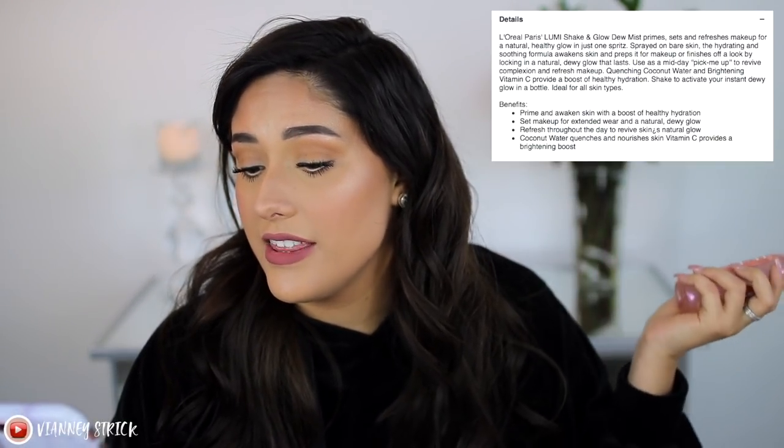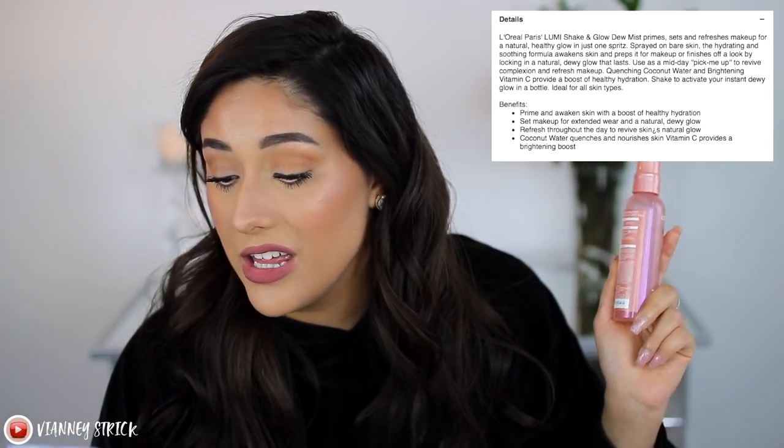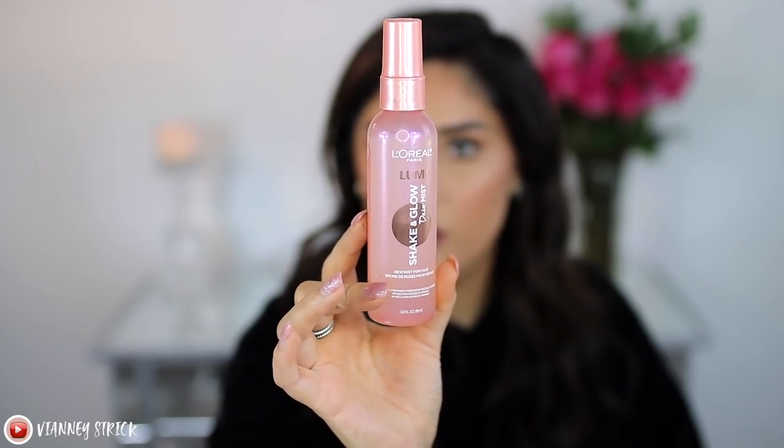For the final touches, let's use the L'Oreal True Match Lumi Shake and Glow Dew Mist. It has four and a half stars, though only four reviews since it's brand new. It sets and refreshes makeup for a natural healthy glow, can be used on bare skin to prime and hydrate, or to finish makeup with a dewy glow. It's also a midday pick-me-up. Ingredients include coconut water and brightening vitamin C to boost healthy hydration. Just shake it — it's ideal for all skin types. The sprayer is very fine.